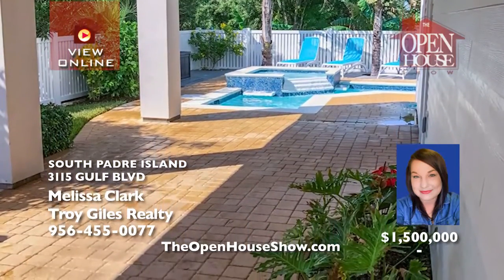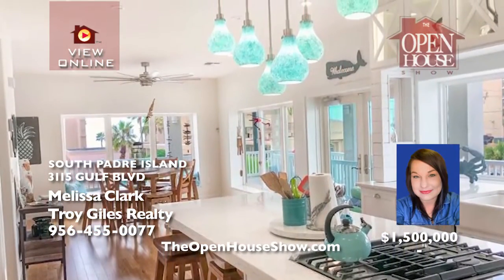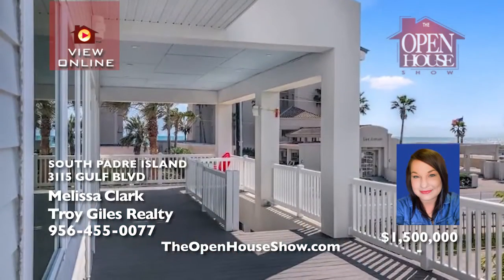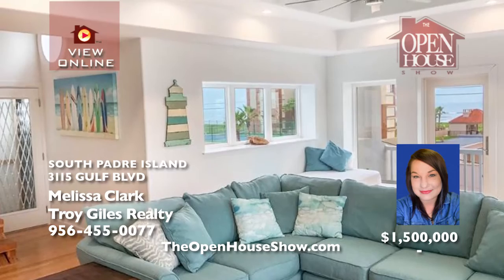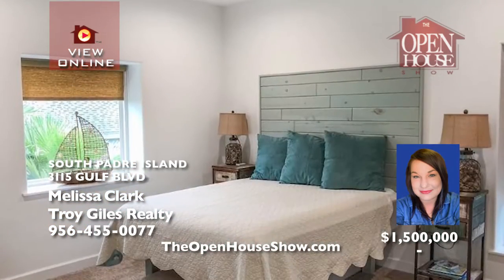With four bedrooms, each with its own bathroom, an elevator with mural-painted shaft, and fourth floor viewing deck, your home has endless views of the beach and bay. The kitchen features custom lighting, cabinets, and a wet bar. Enjoy the pool, outdoor spa, and shower area for hours of fun. Call Melissa Clark today for your private showing.